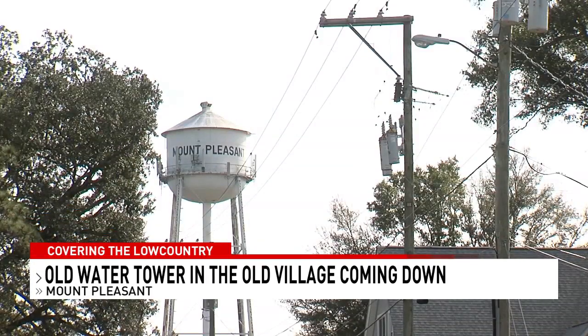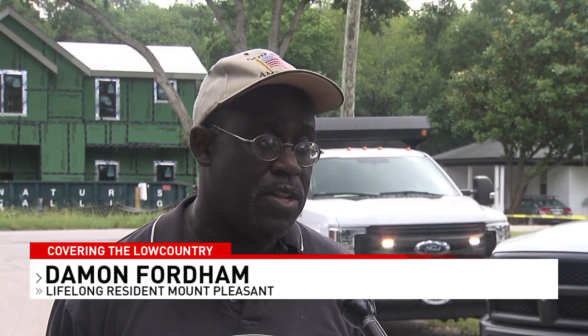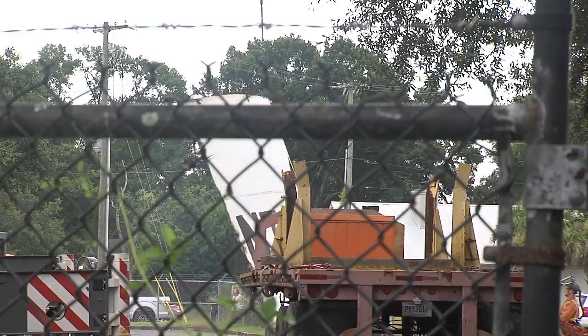After 90 years, a piece of the old village in Mount Pleasant is almost gone. It's always difficult to see a childhood icon go down. Of course, it involves a lot of emotions when you actually see it, but you would have enough sense to understand that it's obsolete and this is for the greater good of the town.